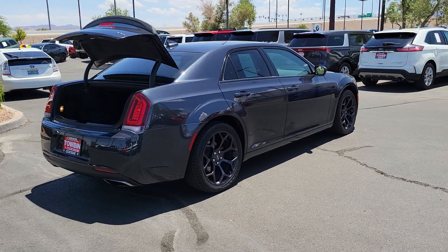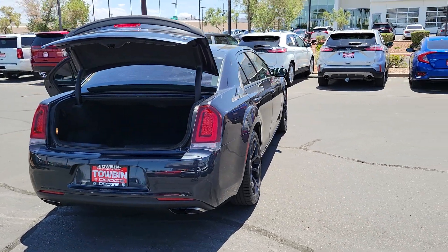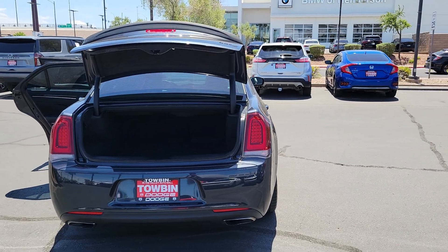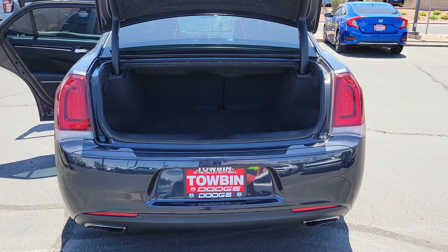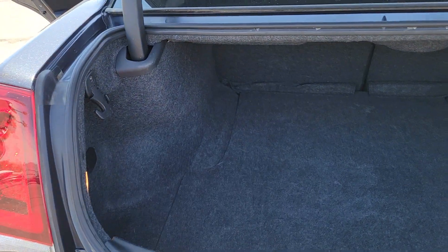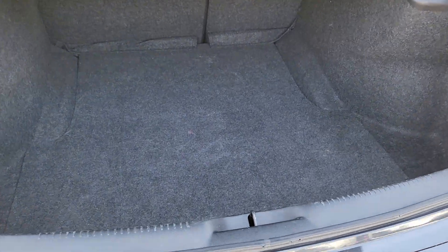These are just some of the great options this vehicle comes with: touchscreen infotainment system, backup camera, dual-zone AC, Wi-Fi hotspot, Bluetooth connection, alarm, leather steering wheel, auto-dimming rearview mirror, tire pressure monitoring system, universal garage door opener.